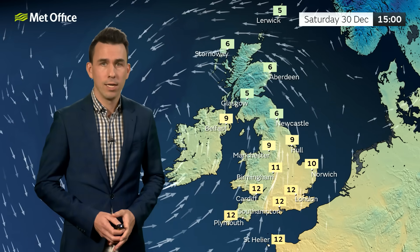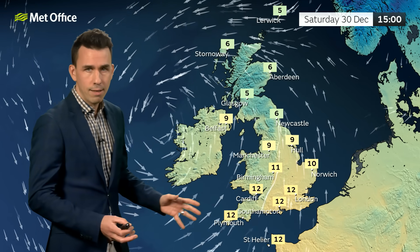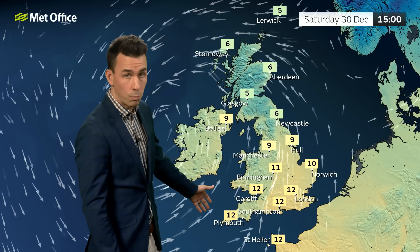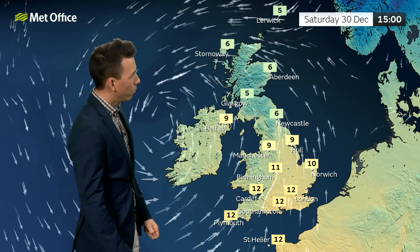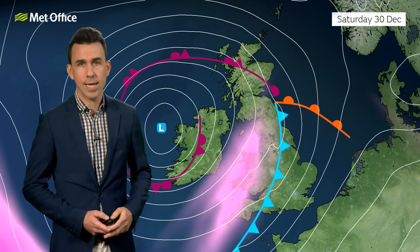A tricky day for travelling in many places certainly, and it's going to be again marked temperature contrasts across the UK. Double figures in the south, albeit with that strong wind and rain it doesn't feel very mild. And then further north we're in the mid single figures, lower than that over upland parts where it's snowing through the day.